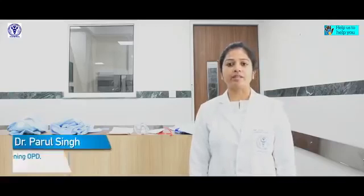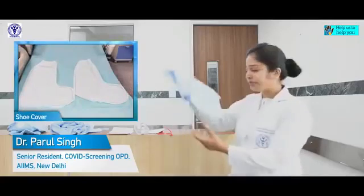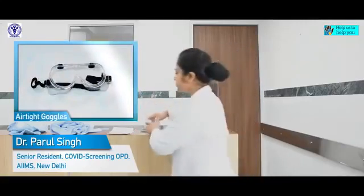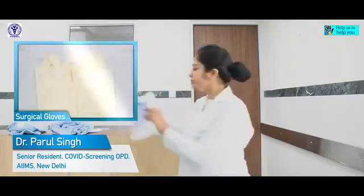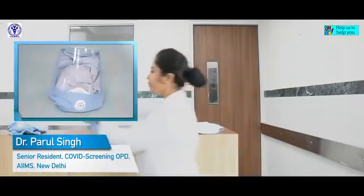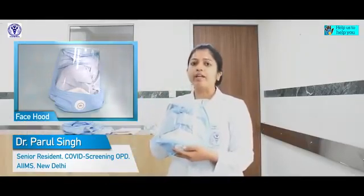I have been posted for the screening area of suspected COVID patients. I will be collecting the samples of these patients. For my safety, I require the following personal protective equipment: shoe covers, N95 mask, goggles, two pairs of gloves, a water-resistant gown, and a face hood for covering my head and neck.